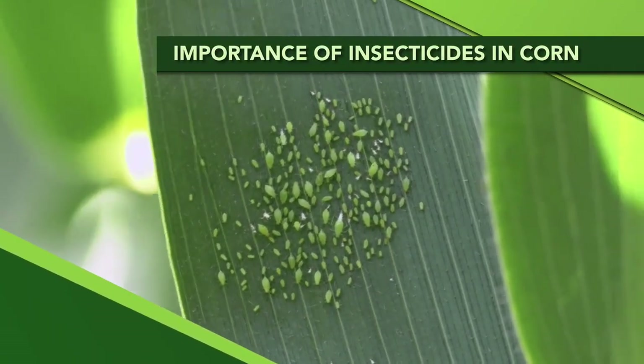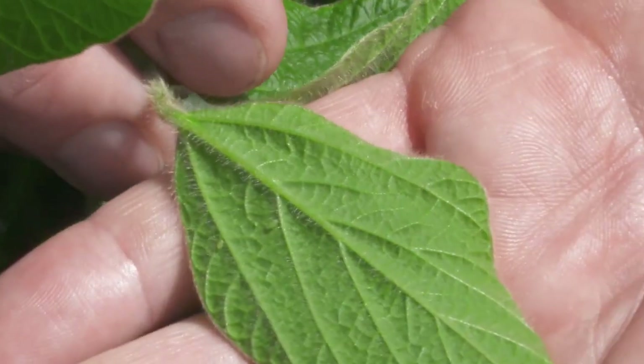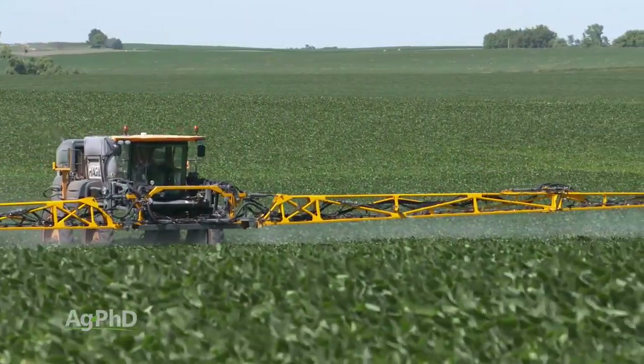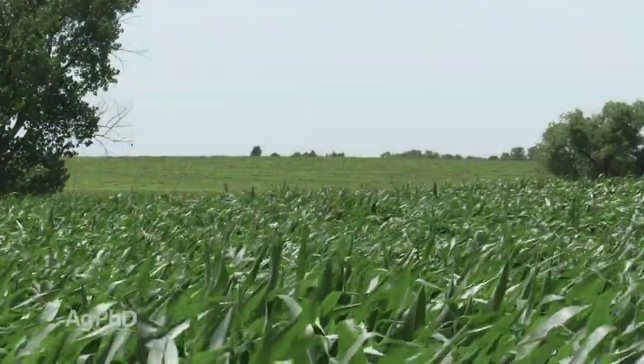In soybeans over the last few years, just about every farmer is paying attention to insects like soybean aphids, bean leaf beetles, grasshoppers, and spraying on a regular basis. We don't see as much insect spraying in corn, but today we're going to talk about why you may consider it this year on your farm.